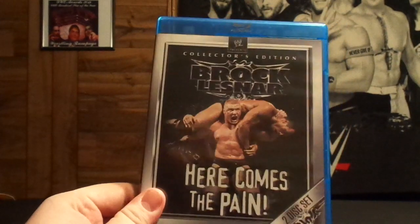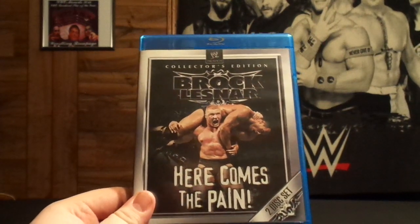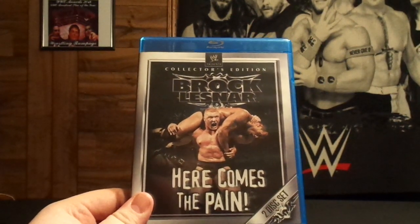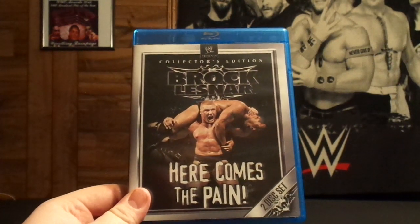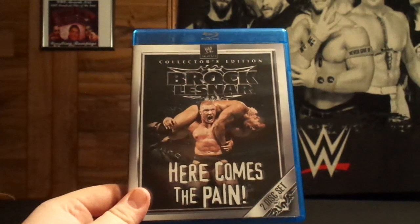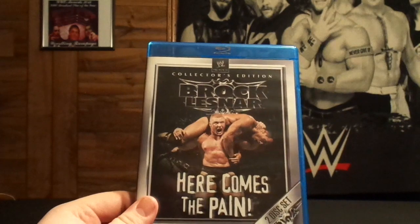If you guys enjoyed this unboxing, give us a thumbs up. Don't forget to share it all over social media. Like us on Facebook at Facebook.com/WrestlingRampage2. Follow us on Twitter at WrestleRampage. Don't forget to hit that subscribe button for more great videos coming to you right here from one of the best damn wrestling YouTube channels — Wrestling Rampage. We'll see you guys next time.